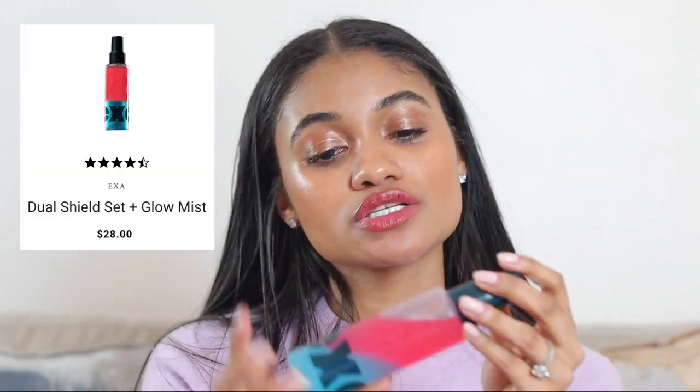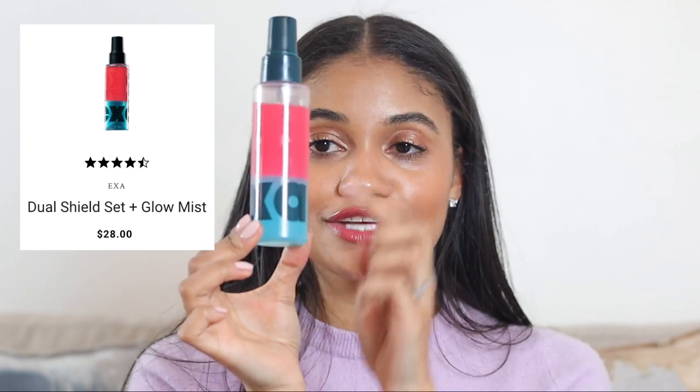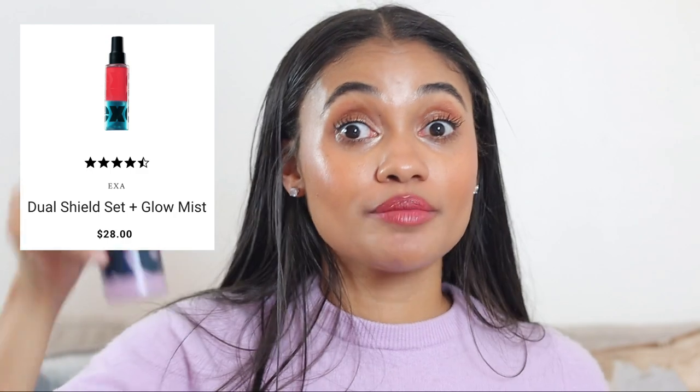Next is the Exa Beauty Dual Shield Glow Mist. As you can see it has two colors, but then you shake it up and it's purple — oh my gosh, I match! I didn't do that on purpose. This is meant to be a hydrating long-wearing setting spray, and you definitely need to shake it. I think this is going to work for a very specific skin type — I think it's going to work best for people with dry skin. If you have oily or combo skin, this is not for you.